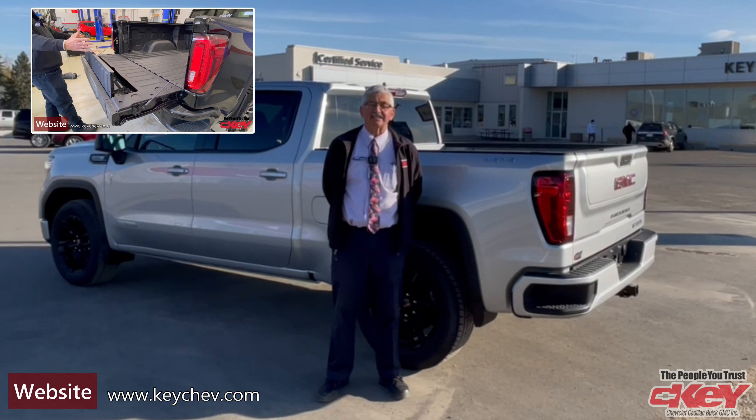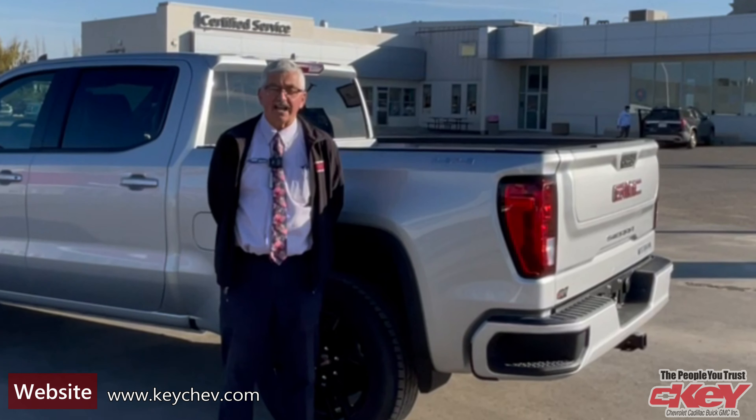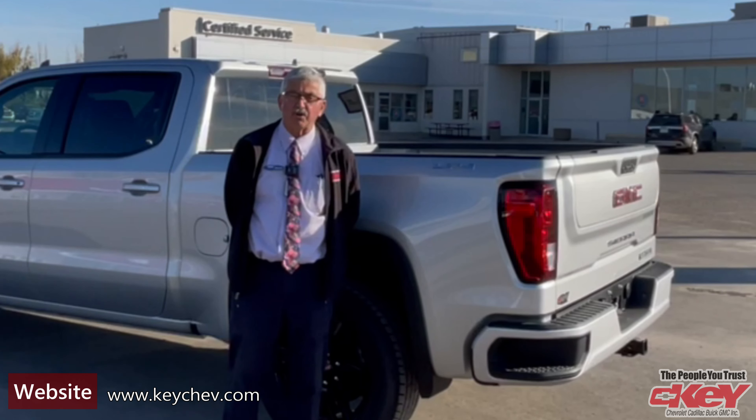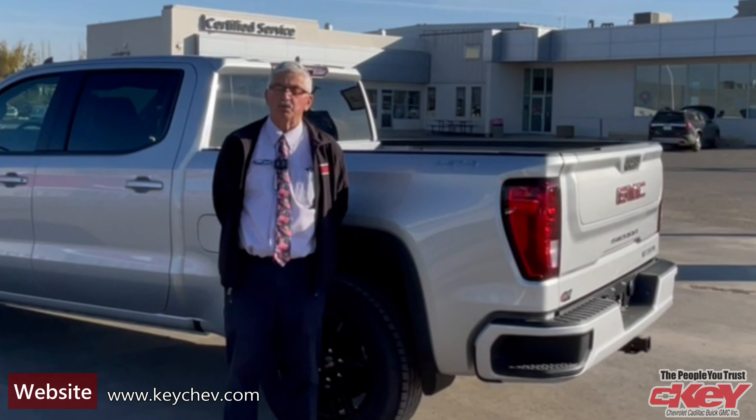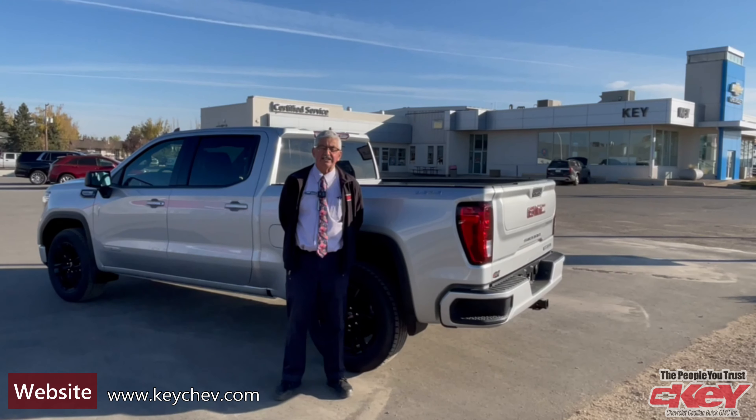Good day folks, it's Michael here from Key Chevrolet in Yorkton. New trucks are very hard to come by, but I'm standing by one that just came off the truck in the last day. It is a 2021 GMC Sierra Elevation with a 5.3 and an eight-speed transmission.